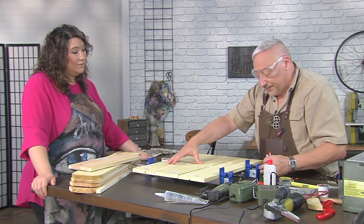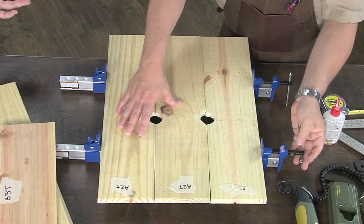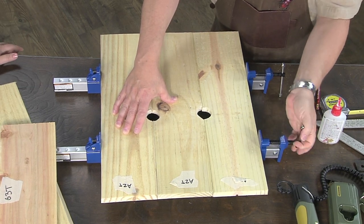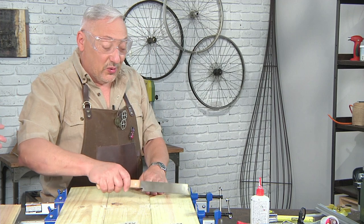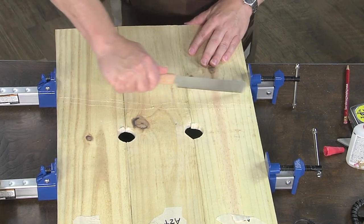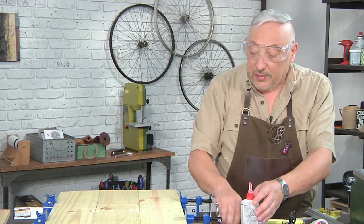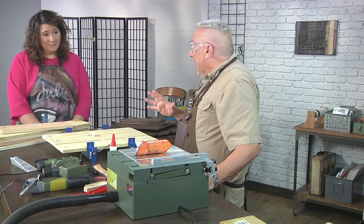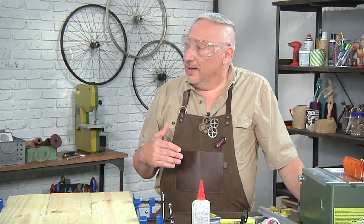When you make this bat house, color matters to the bats. If you're in a cooler climate, you can paint it black. If you're in a climate like the Midwest, dark brown or dark gray. Further south, light gray or even a light brown. Why? Temperature — if you had it black and you were in Florida, they'd bake. Where we hang the house has to be at least 12 feet above the ground with nothing below it.